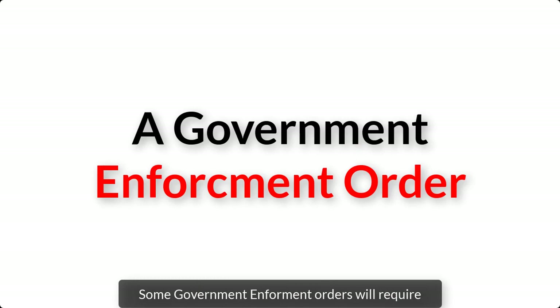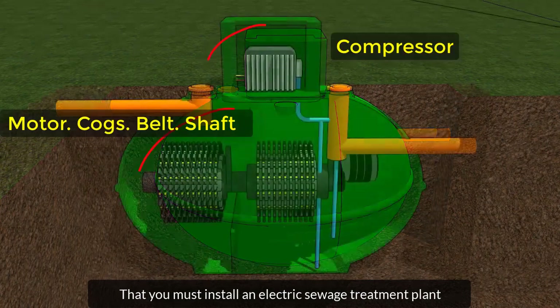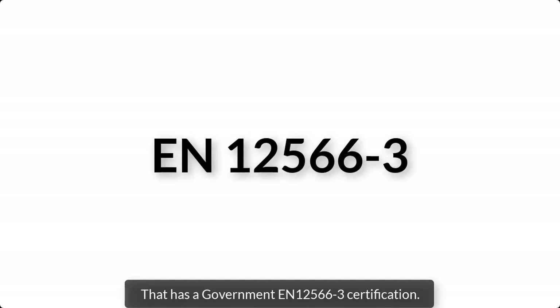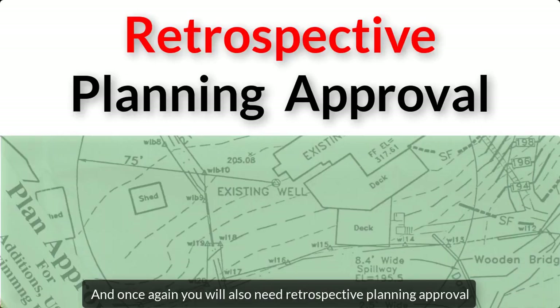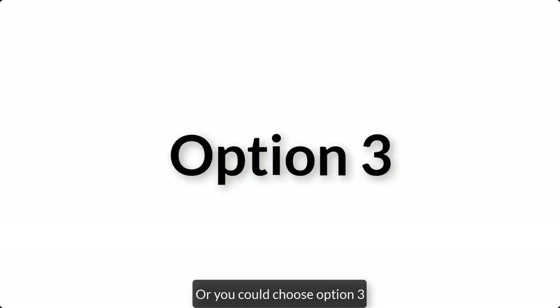Option two: some government enforcement orders will require that you must install an electric sewage treatment plant that has a government EN 12566-3 certification. This option will cost you around £10,000 to £15,000 and once again, you'll also need retrospective planning approval and you won't be able to sell your house until your new sewage system is installed. Or you could choose option three.